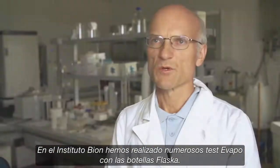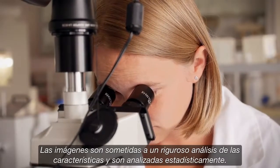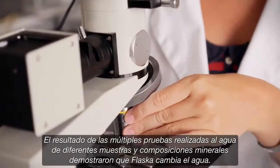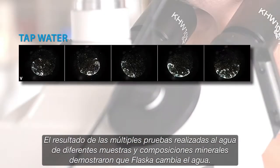At the Bayer Institute, we performed an extensive evapo testing on the Flasca bottles. We used a series of images from different bottles for the measurements. Images were then subject to rigorous analysis of structural features and were statistically analyzed. The results of multiple testings of water samples of different sources and mineral compositions demonstrated that Flasca changes the water.